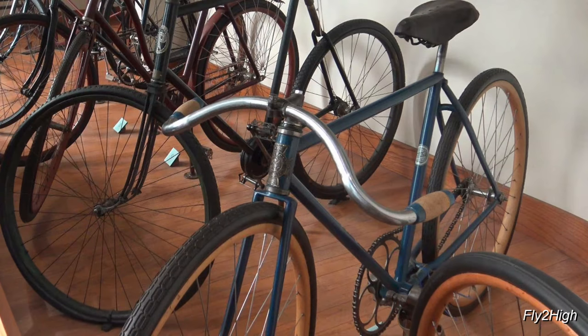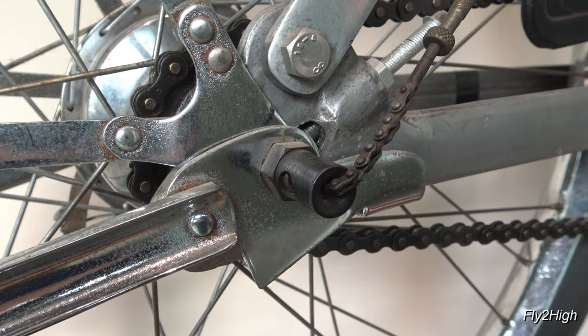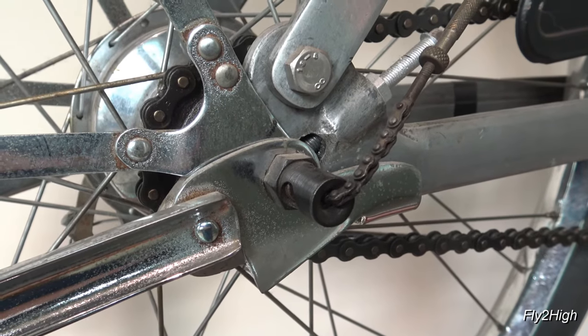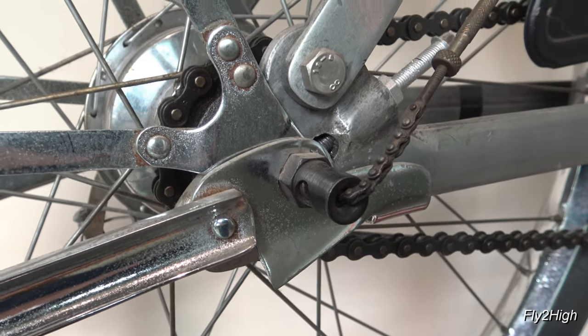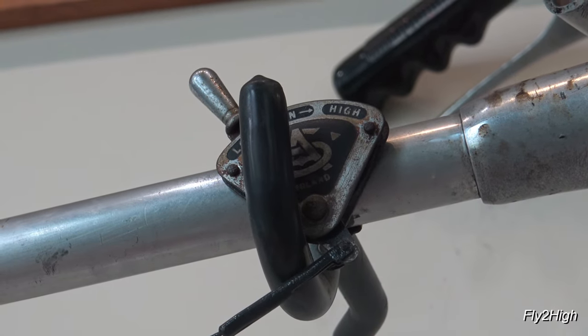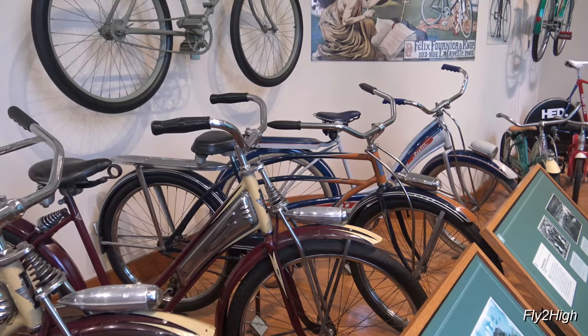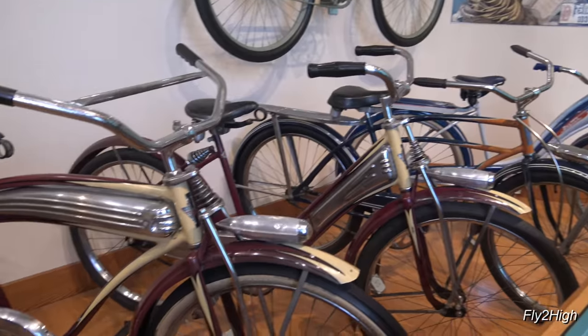This blue one has wooden rims and probably dates from around 1900 — an R.A. Cycle made by the Miami Cycle Company in Middletown, Ohio. I know what this is because it was around when I was a child: it's the gear chain on a three-speed bicycle that were commonly called English bikes. These were all the rage before the 10-speeds took over the market. And the shifter up on the handlebar. A nice collection of interesting old bicycles.